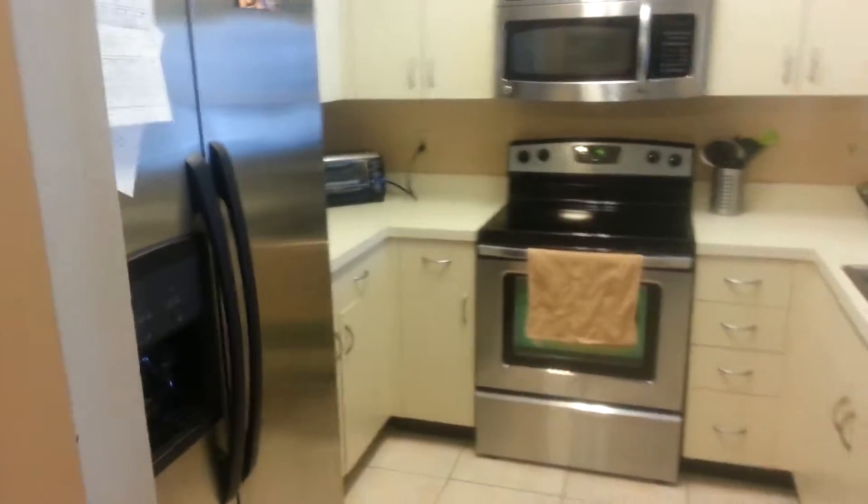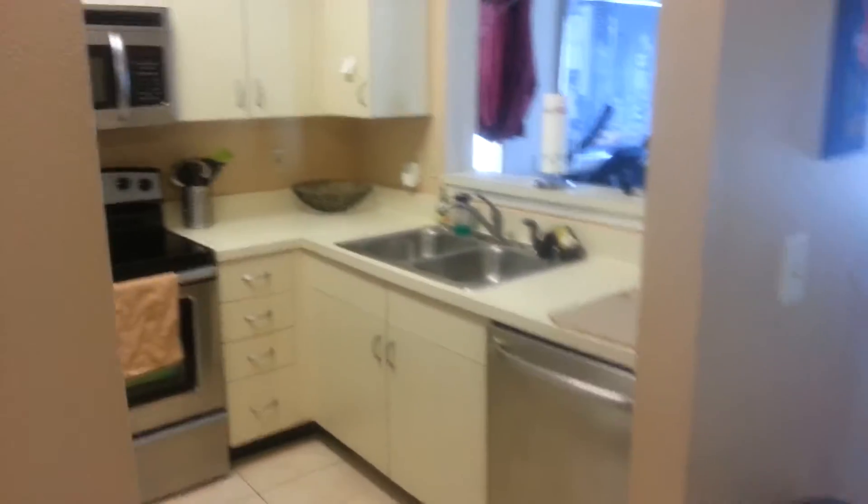Got a little peek through for the kitchen. Some little detail up there over the molding. Stainless steel appliances. Over here, we have a little linen closet.